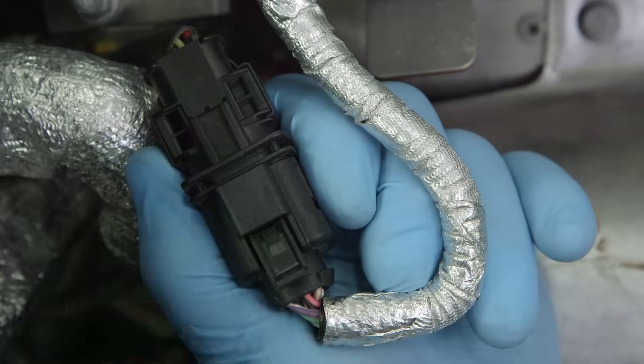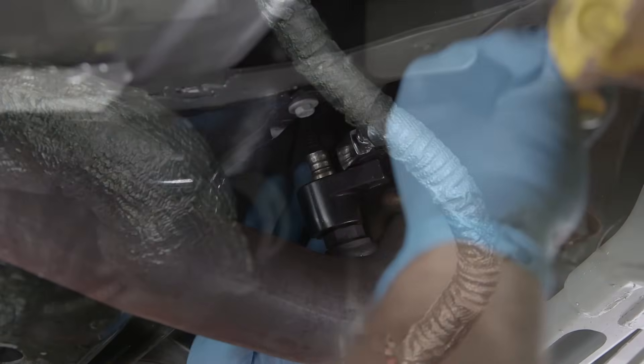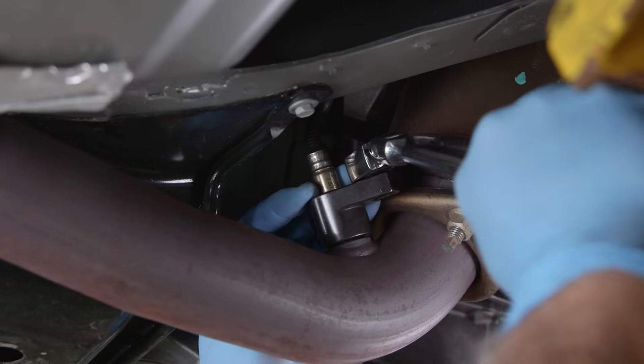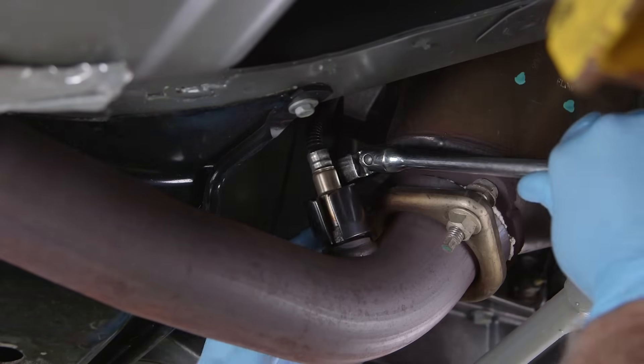Next, carefully disconnect the electrical connector by pushing in the tabs and pulling the harness apart. Finally, using an oxygen sensor socket or open-ended wrench, unscrew the oxygen sensor from the exhaust pipe.